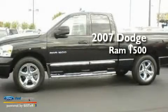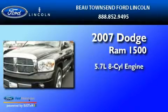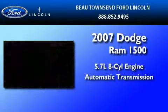This is a 2007 Dodge Ram 1500. It has a 5.7-liter 8-cylinder engine and an automatic transmission.